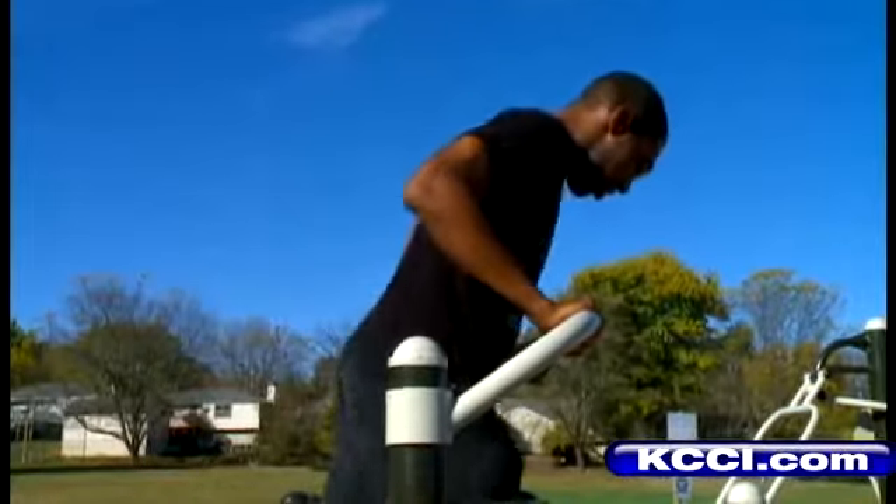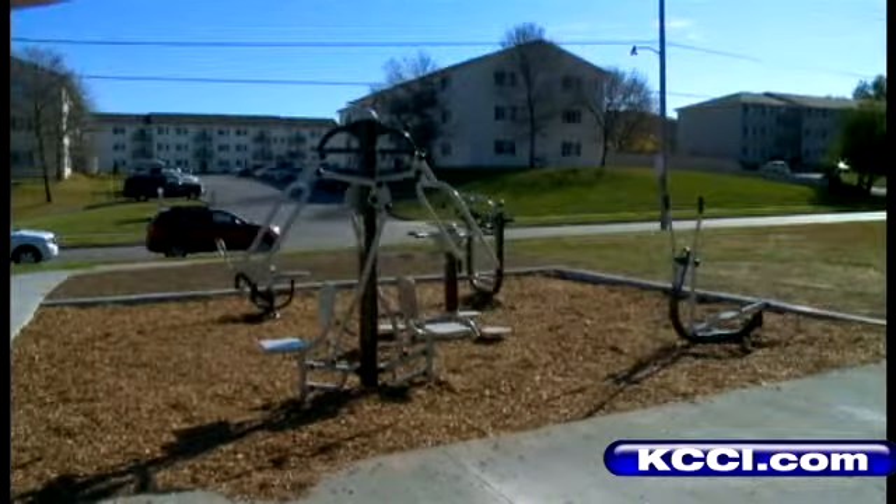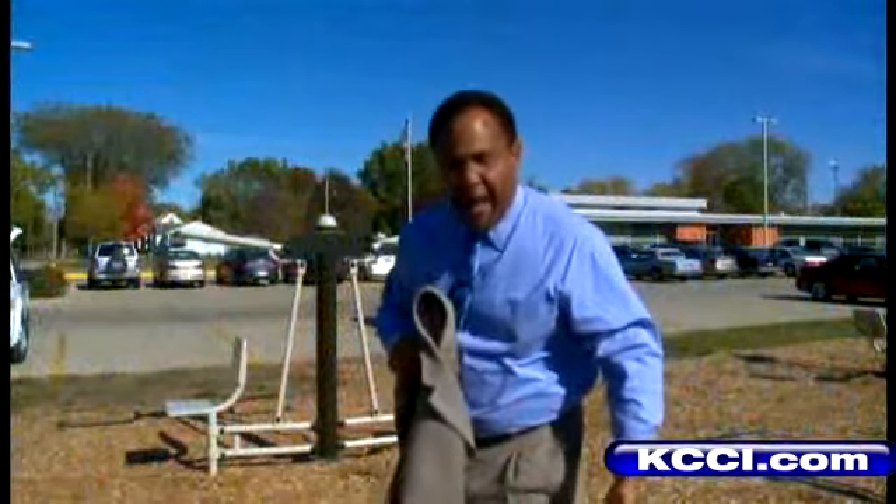There's nothing that can stop me from exercising — period. Rain, sleet, or snow. Both Evergreen and Franklin Field are primed and ready for year-round use. There you have it — a couple of city parks where you can get a good workout, but make sure you dress less formal than I am.